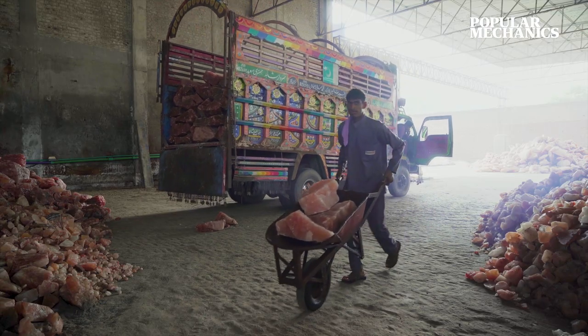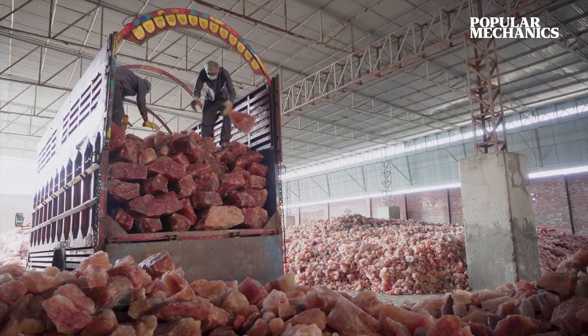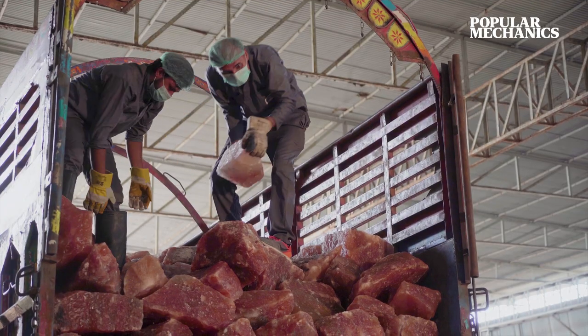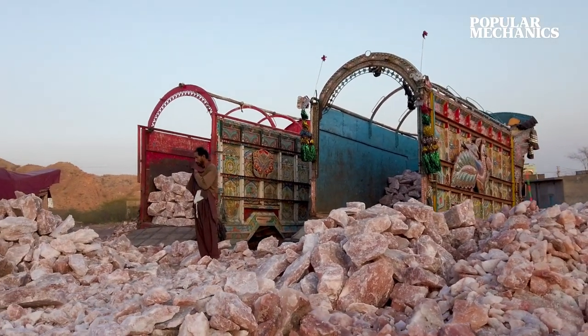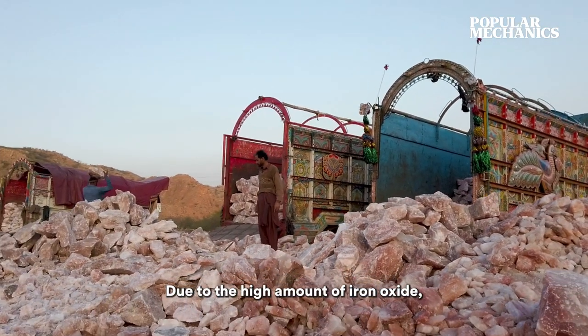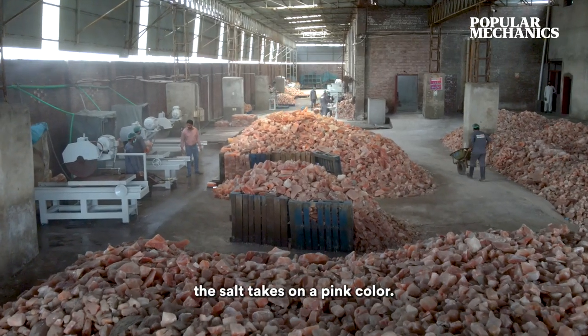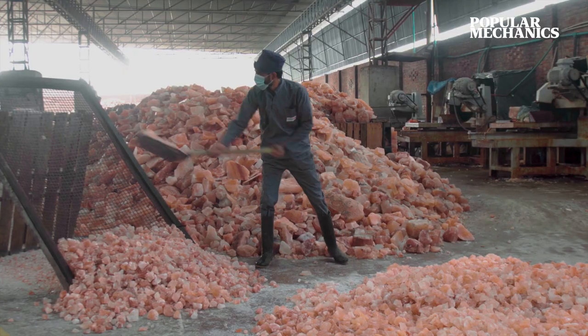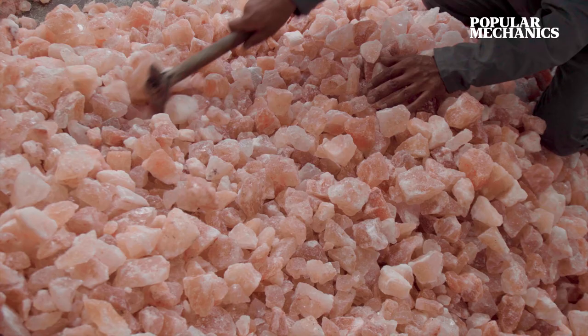Formed over 250 million years ago, the lucrative salt deposits are just like any other sea salt in terms of basic composition. But why is this salt pink? It's also been found that the salt is rich in calcium, magnesium, potassium, copper, and iron.